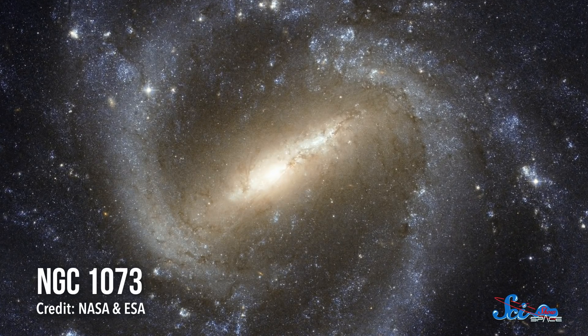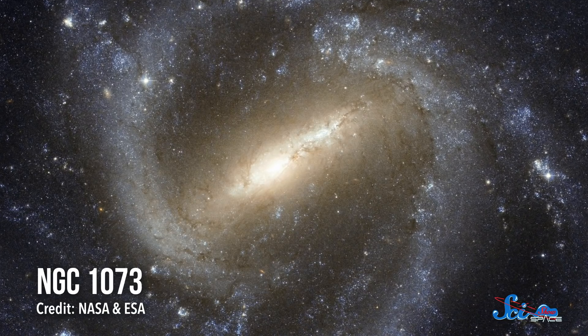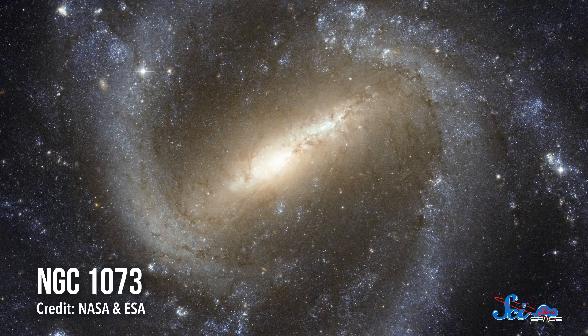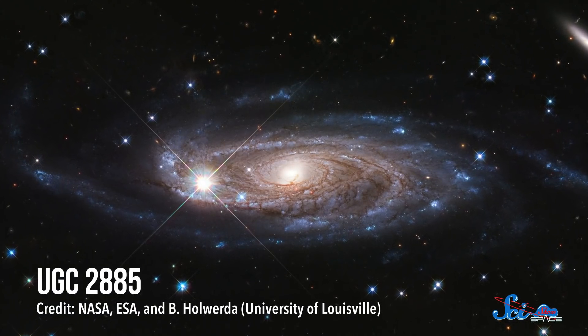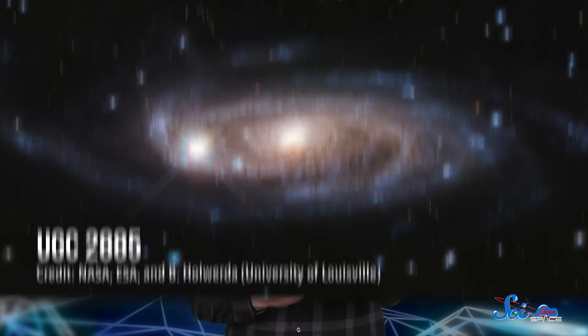For one, if galaxies' spiral arms really did come from density waves, astronomers expected compressed gas in the dense regions to ignite into lots of new stars. And since the 1960s, astronomers have noticed that these galaxies' bright young stars are mostly concentrated in the spiral arms. More recently, in a 2016 study, researchers tested their prediction that stars travel at a different speed than the arms.